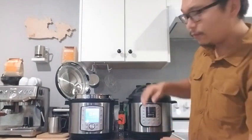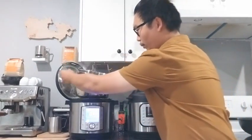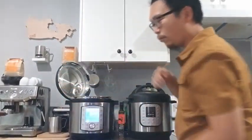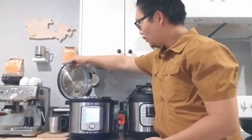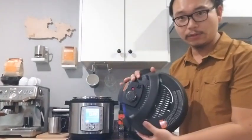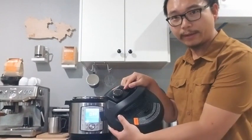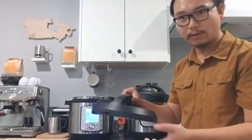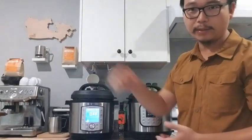Another notable quality of life update is the handles now on the actual pot itself, so no more fumbling with the pot when it's hot and potentially burning your hands. And lastly, we have a new no-touch feature for releasing the pressure by this knob right here, which makes it quite a lot safer when you are quickly depressurizing.